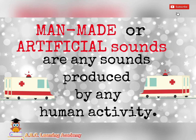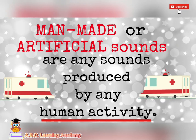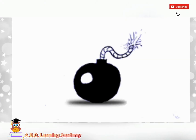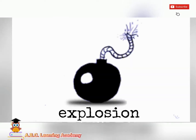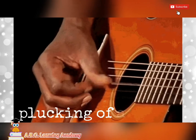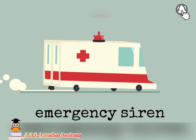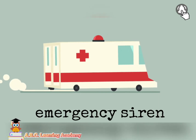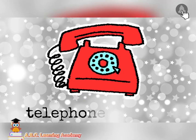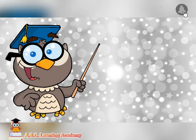Man-made or artificial sounds are any sounds produced by any human activity, such as bomb explosion, plucking of a guitar, emergency siren, telephone ringing, and squeaking of the door.